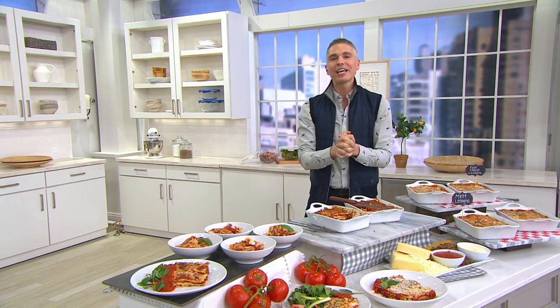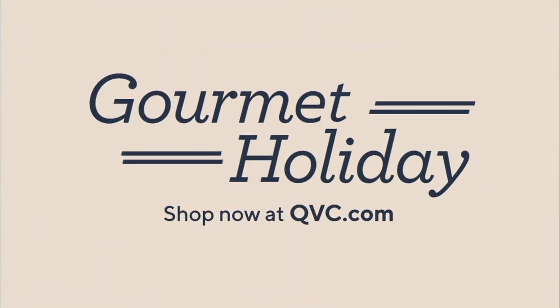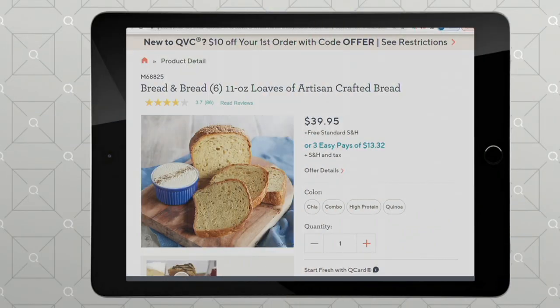Alright — $15.58 on Easy Pay. Remember, feeds 12 people and it's heat and eat, it's completely cooked. M73175 is your item number. Hey, if you need good bread to go with your lasagna, we started our show off with bread.